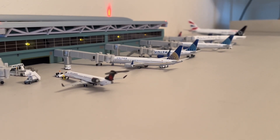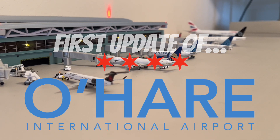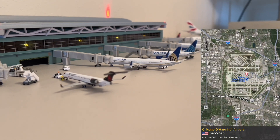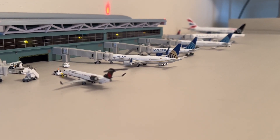Hello and welcome back to another airport update series. Today will be the first episode of a brand new airport — this will be Chicago O'Hare International. This airport is located in the Chicago area, roughly on the outskirts of the main city. We'll have lots of interesting airliners here today and just about every single model I own, so let's get into it.